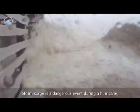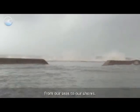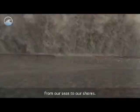Storm surge is a dangerous event during a hurricane, where furious winds are driving deadly flows from our seas to our shores.